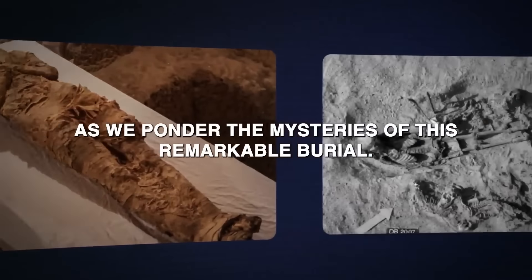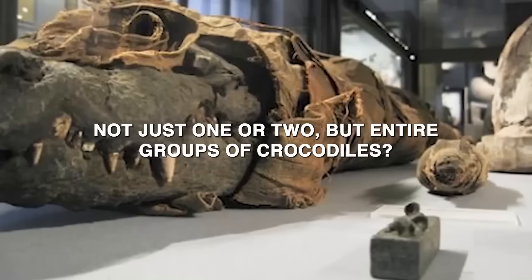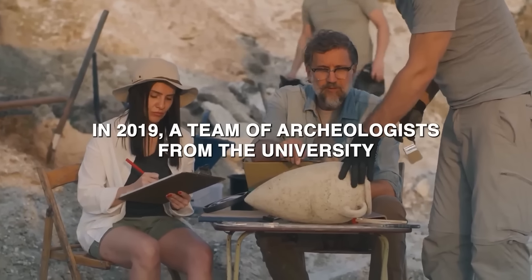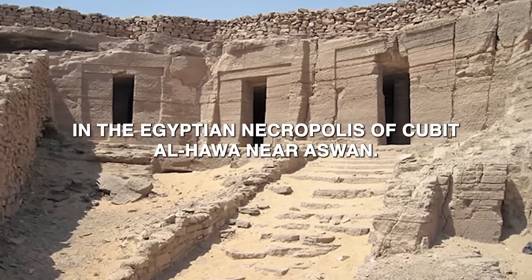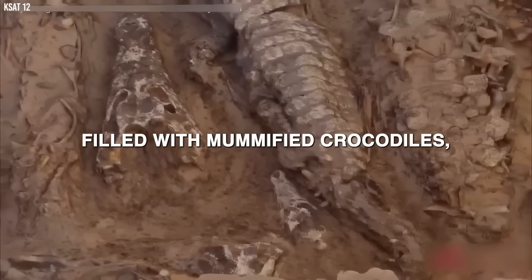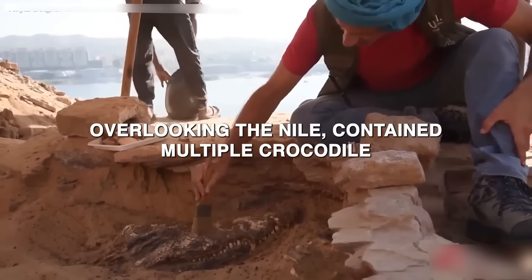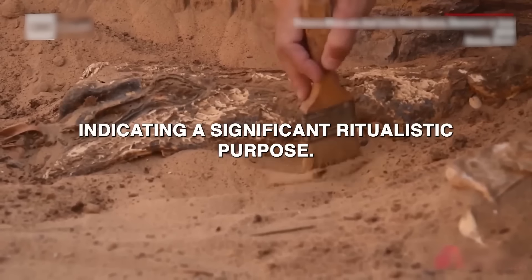What could have driven the ancient Egyptians to mummify entire groups of crocodiles? In 2019, a team of archaeologists from the University of Jaén in Spain made a remarkable discovery in the Egyptian necropolis of Qubit el-Hawa near Aswan. The excavation led to the unearthing of a tomb filled with mummified crocodiles, shedding light on ancient Egyptian practices of animal mummification and their religious significance. The tomb, carved into the cliffs overlooking the Nile, contained multiple crocodile mummies, each meticulously preserved, indicating a significant ritualistic purpose.